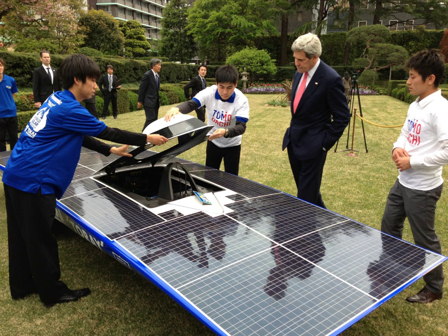Future projects include the PHASA-35 persistent high-altitude solar aircraft being developed by BAE Systems and aerospace technology firm Prismatic for test flights in 2019. Titan Aerospace, acquired by Google, aimed to develop a solar UAV, however the project appears to be abandoned. Other future projects include Sky Sailor aimed at Martian flight, and various solar airship projects such as Lockheed Martin's high-altitude airship.